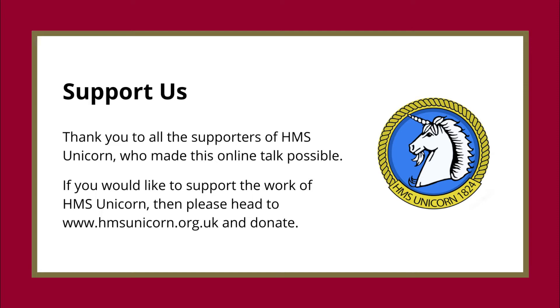Thank you to all the supporters of HMS Unicorn who made this online talk possible. If you would like to support the work of HMS Unicorn, then please head to www.hmsunicorn.org.uk and donate.